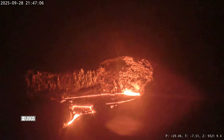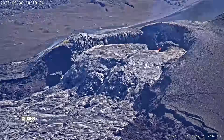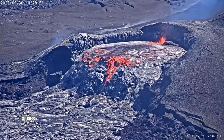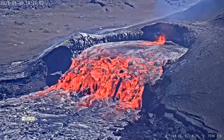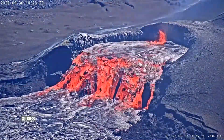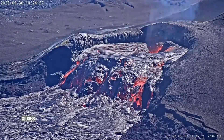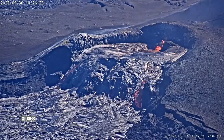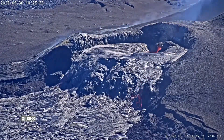Episode 34 started at 2147, or 9:47 p.m., on the 28th of September 2025, with gas pistoning events — a rise and fall of the lava lake — that produced small lava fountains as high as 10 feet or 3 meters every half hour on the first day. There were also numerous short overflows onto Kilauea's Halema'uma'u Crater floor. These gas pistoning events took place over the next 50 hours, with over 120 gas pistoning events recorded intermittently between September 28th and September 30th.